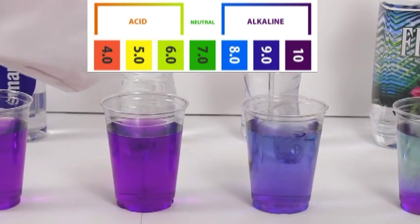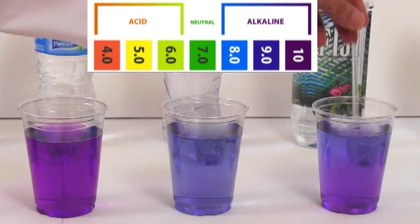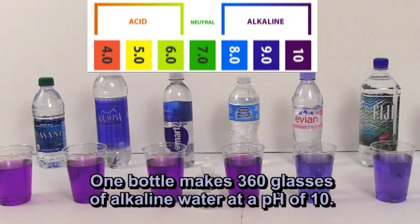You may notice some of the waters do not absorb the AlkaLife minerals as well as others. One bottle of AlkaLife can make 360 glasses of alkaline water at a pH of 10 — that's a 2-month supply if you drink 5 to 6 eight-ounce glasses a day.